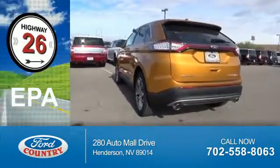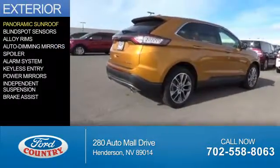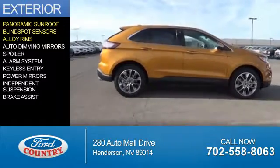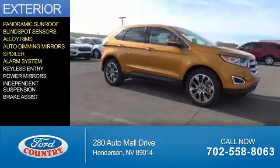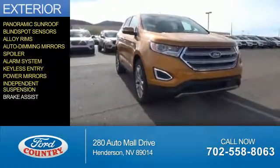Great fuel efficiency saves you money by requiring fewer trips to the gas station. The features include a panoramic sunroof, blind spot sensors, alloy rims, auto dimming mirrors, a spoiler, an alarm system, keyless entry, power mirrors, independent suspension, and brake assist.